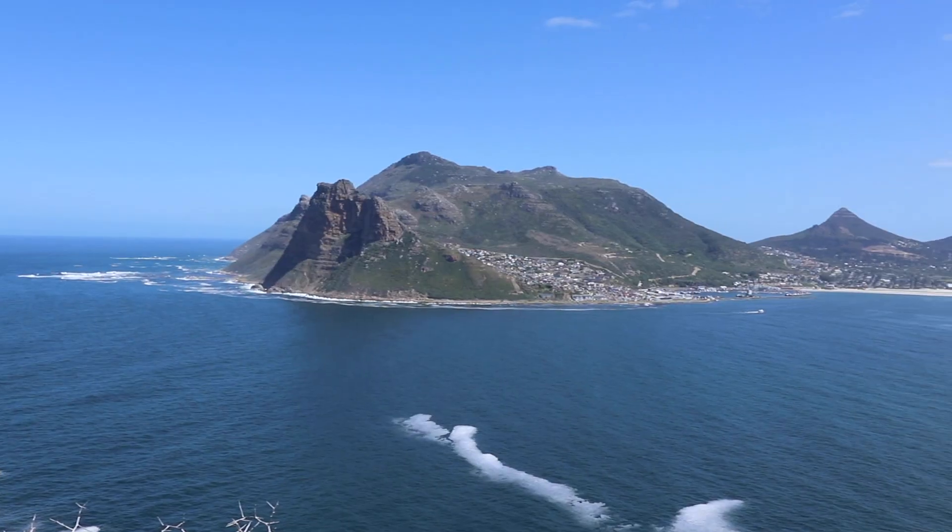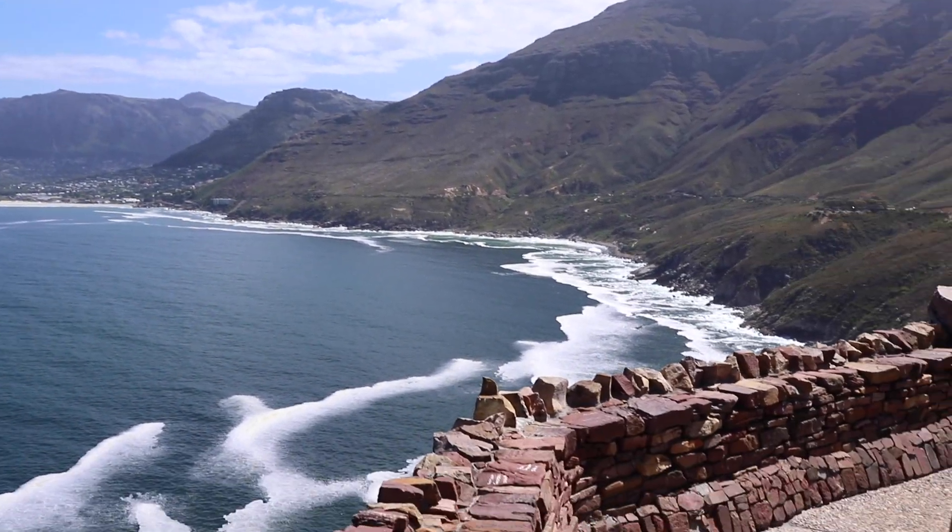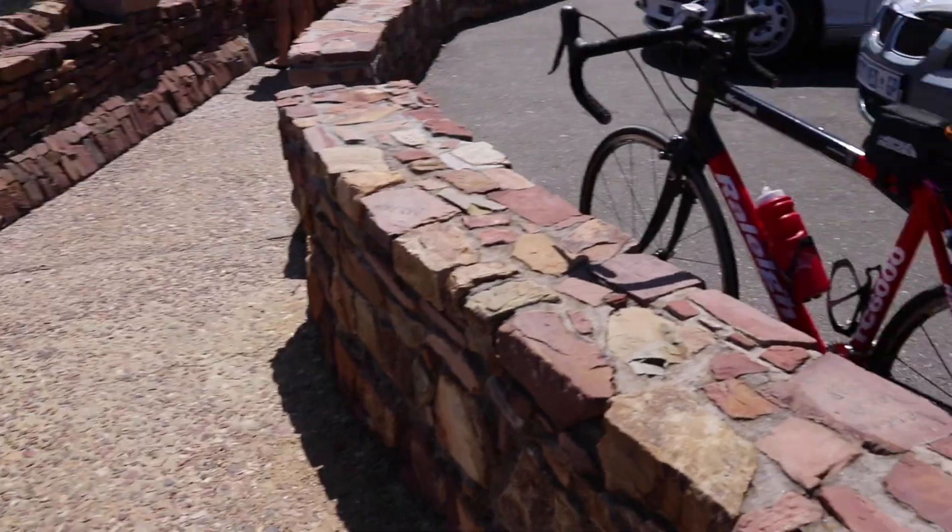This is absolutely incredible. So this is Chapman's Peak Drive and my mind is blown. Look at these — feast your eyes.